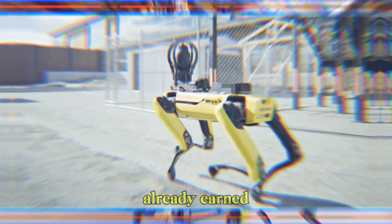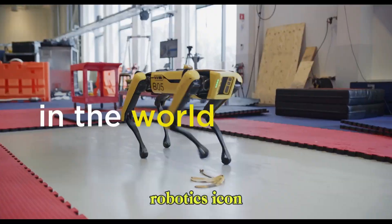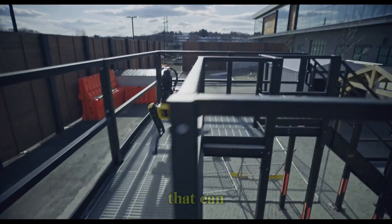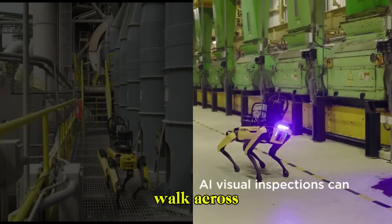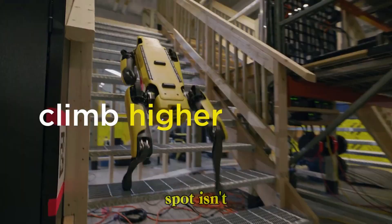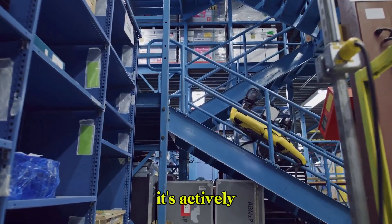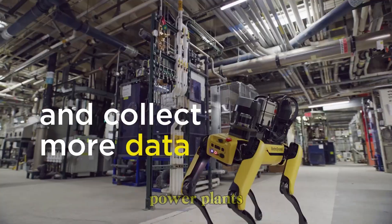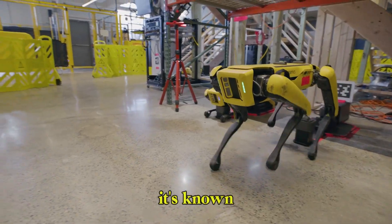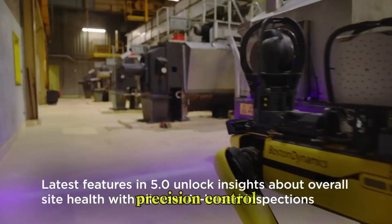Boston Dynamics Spot has already earned its place as a robotics icon. It's a four-legged, sensor-packed, AI-driven machine that can map its surroundings, walk across rugged terrain, climb stairs, open doors, and even dance. Spot isn't just a prototype — it's actively working in construction zones, power plants, research labs, and even on security patrols. It's known for its reliability, balance, and precision control.